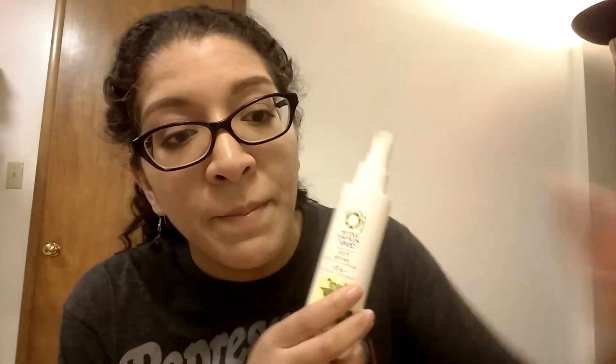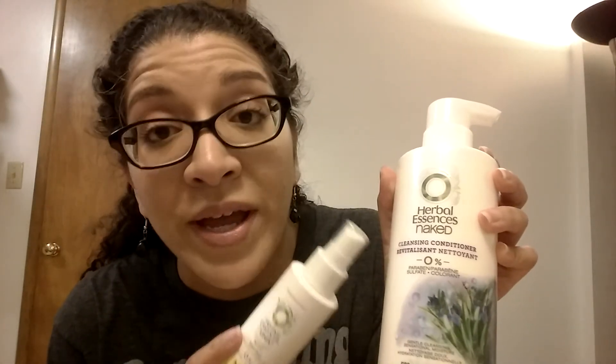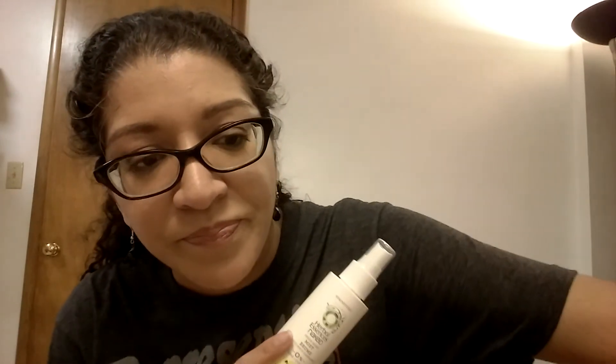I flipped out when I saw this — I've been looking for this hair mist for the longest time. I use it after my Herbal Essences Naked cleansing conditioner, which is a great alternative to WEN by Chaz Dean. I used to get WEN on QVC but it got way too expensive, so I switched. I used to use this hair mist on top of it to make my hair really soft, and my curls were nice and soft — I'd always get compliments. I couldn't find it at Walmart, Target, or anywhere, and then lo and behold, Meijer had it in their big shampoo and conditioner section.